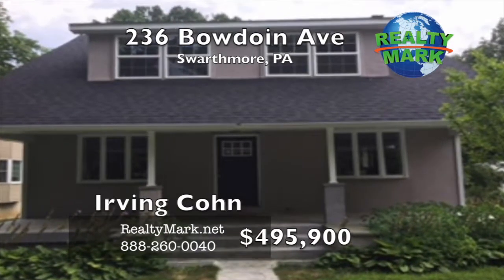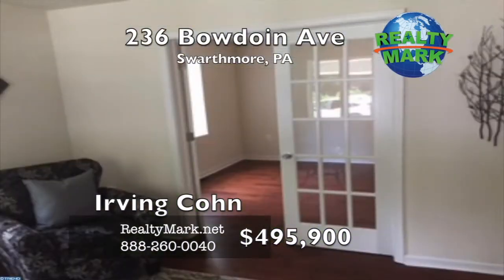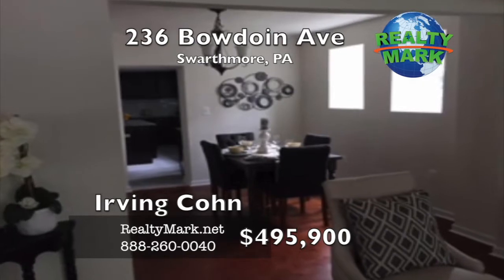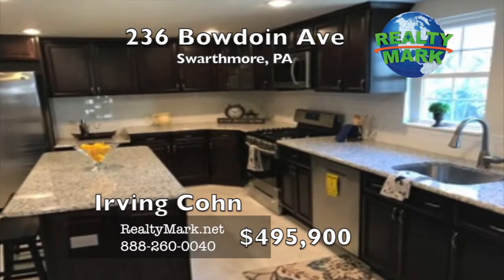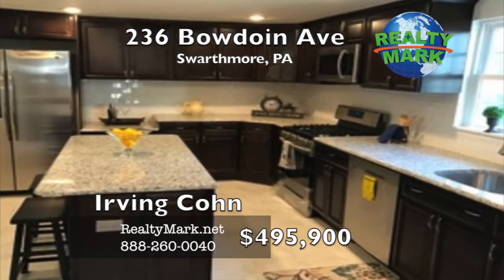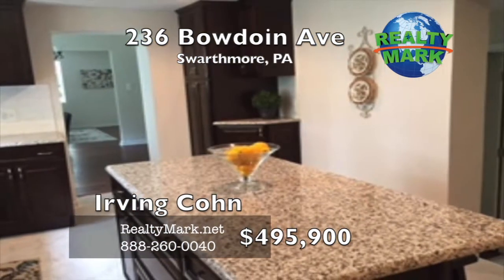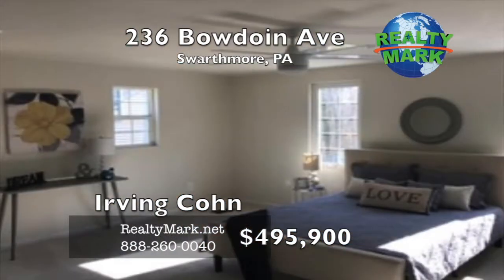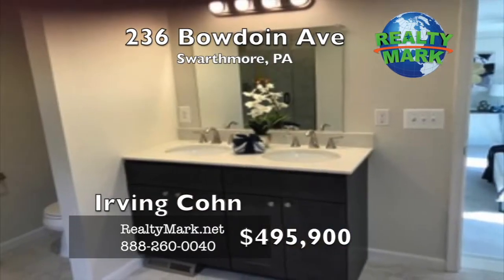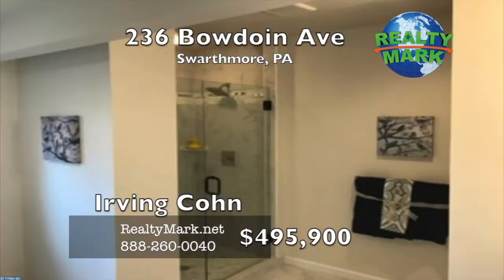Renovated four bedroom, two and a half bath on a quiet street in the award-winning Wallingford Swarthmore School District is ready for you. Enter the spacious living room with hardwood floors flowing right into the dining room. Off of the living room there is an office with French doors. The kitchen features custom cabinets, an island counter, stainless steel appliances, granite countertops and a tile floor. Off of the kitchen is a family room and a sunroom. There is recessed lighting throughout the house. The sunroom features sliding windows and screens. The second floor features a large master bedroom suite with a walk-in closet and master bath with a double sink and seamless glass shower. Restaurants and shopping at I-95 are nearby. Call Irving Kahn for more information.